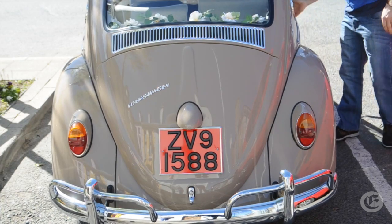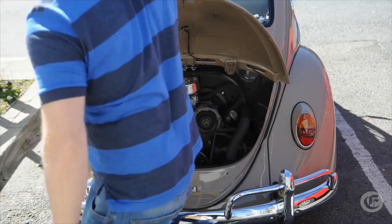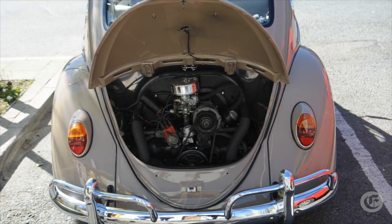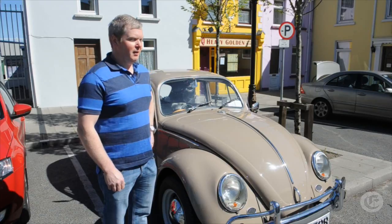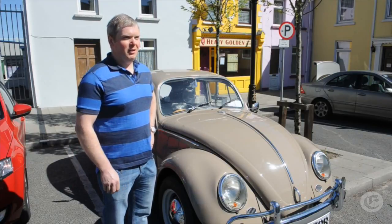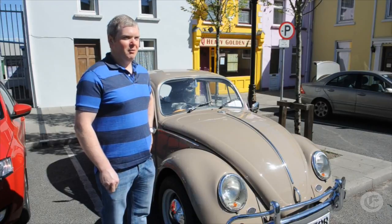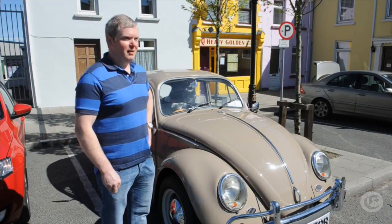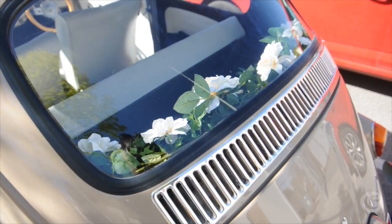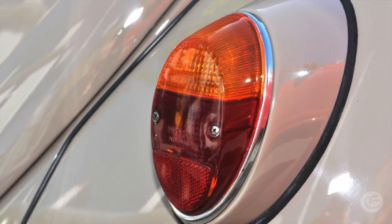The restoration work is part of my own business because I'm in the crash repair business, so I do restore cars as well. The reason for the restoration of this one was that my wife-to-be picked out the car — she said she'd like to arrive to the church in a Volkswagen Beetle for our wedding day. So that was the reason this car was restored and this particular colour was picked, and as you can see the flowers are still up in the back window.